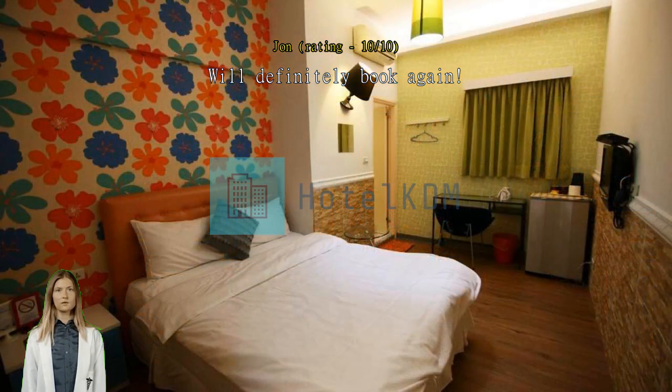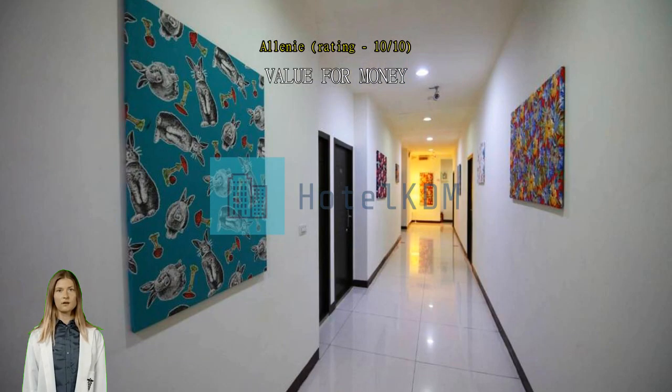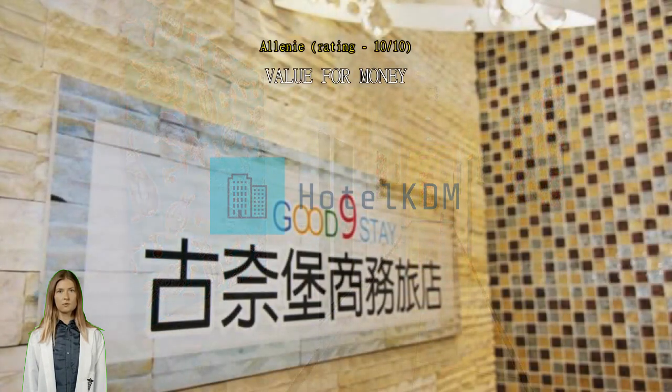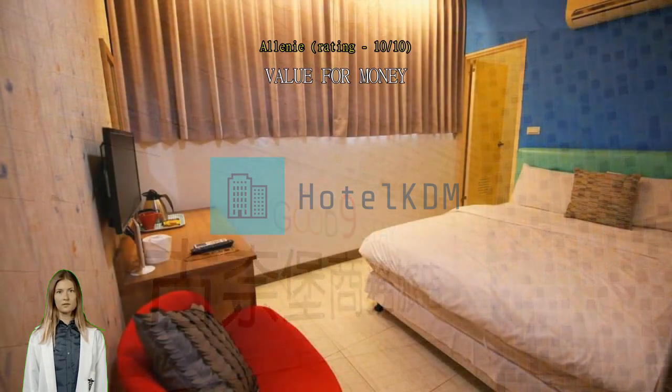Value for money. Second time to be here in Taiwan and I'm happy to find this inn. Literally near the Ximending Night Market, around 100 meters. Near Ximun Metro Taipei Station, exit 6. Staffs are friendly and accommodating. Room is always clean and safe. Will definitely book again the next time I visit Taipei.